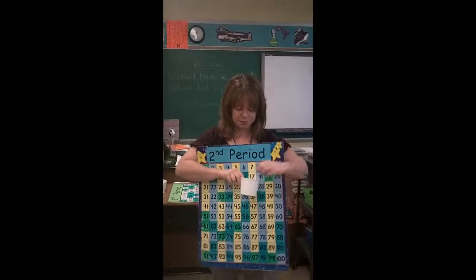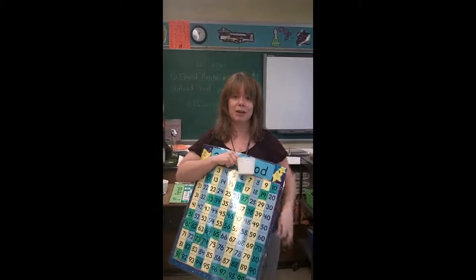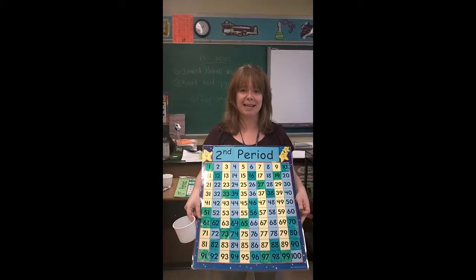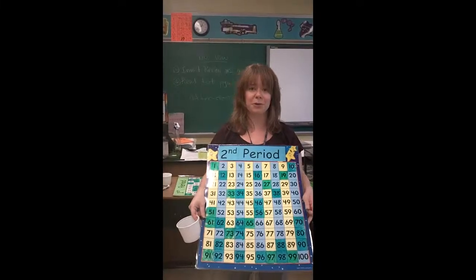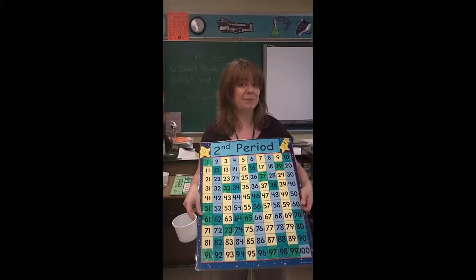Once they pick a number — like in this case, if they pick number 57 — they would then color in the block on the bingo board. Their goal is to get 10 in a row, either 10 up and down, 10 diagonal, or going across a row. And when they get bingo, the class will have a reward. So that's Behavior Bingo.